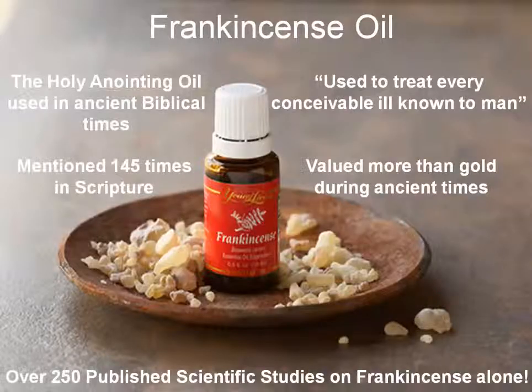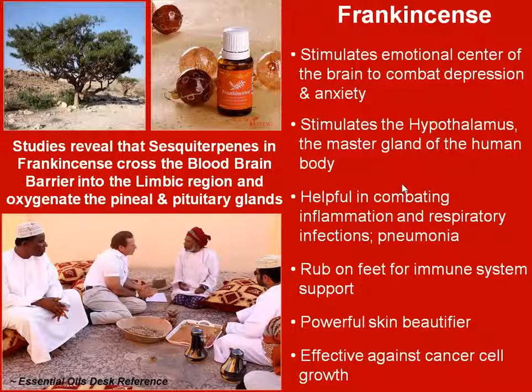Next we're going to go over frankincense. This is one of the oils I used for my son's swallowing disorder. It's one of the most talked-about essential oils of the Bible and one of the three items the wise men brought to Jesus when he was born — in that time it was valued even more than gold. You can go to PubMed and read over 250 published scientific studies done on frankincense alone. Frankincense is great for depression and anxiety, inflammation, and respiratory issues. Anytime my kids have any sort of respiratory thing going on, I usually add frankincense to their chest and that kind of kicks it. One of its most well-known uses is its ability to combat cancer. Frankincense has the ability to cross the blood-brain barrier, which no medication can do. It's also very helpful in stopping and preventing seizures — I have a friend that uses it for her son's seizures and has had great success.